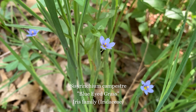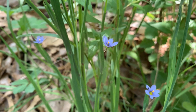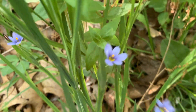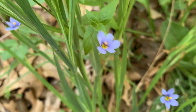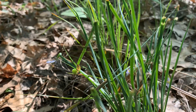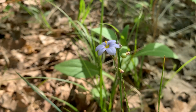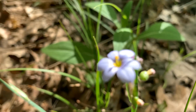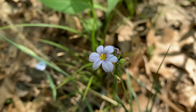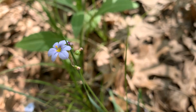Despite its name, bluehead grass is not actually a grass at all — it's an iris. Common in prairies, savannahs, rocky open woods, and glades, this small, clump-forming plant has pointed, upright, grass-like leaves. The flower stems are typically longer than the leaves and produce several light to dark blue flowers, each with a yellow center on each stalk. These flowers contain three sepals and three petals that all look like petals. The tips of the sepals and petals can vary from rounded with a bristled tip to notched to shallowly toothed.